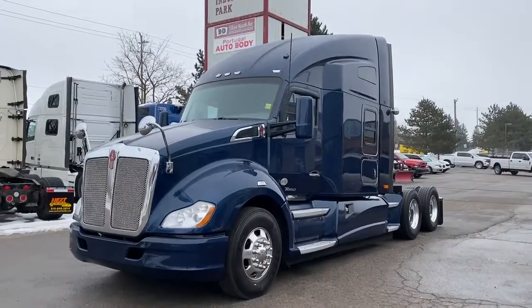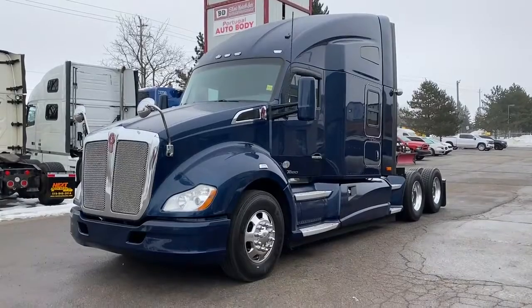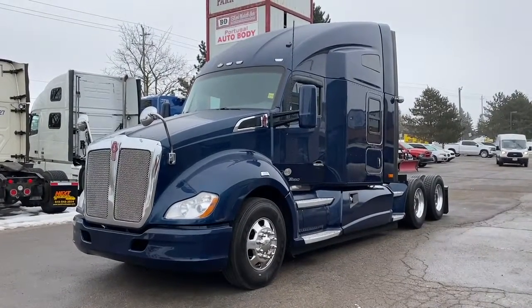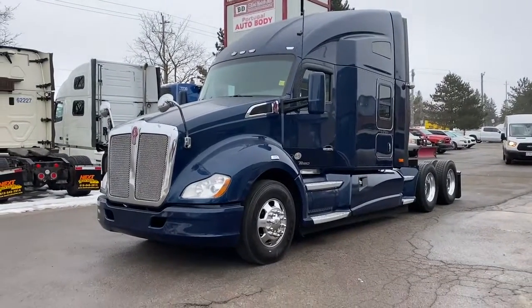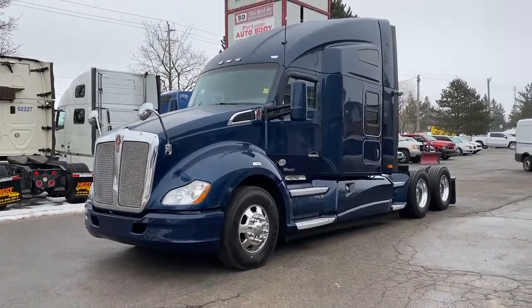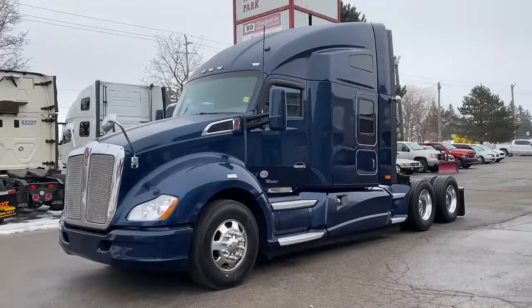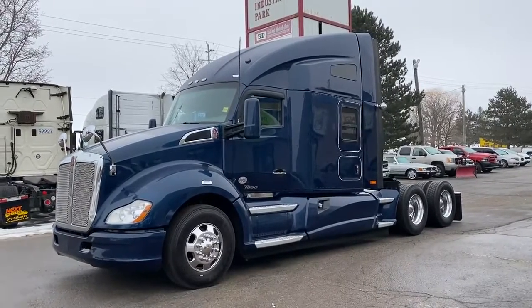Good morning, this is Rob at Next Truck Sales. I want to take this opportunity and introduce you to our 2016 Kenworth T680. This truck has a Paccar MX 485 horsepower with a 13-speed manual, a 3.36 rear end axle ratio, all-position disc brakes, virgin tires all around, and 120 gallons times two fuel tanks.